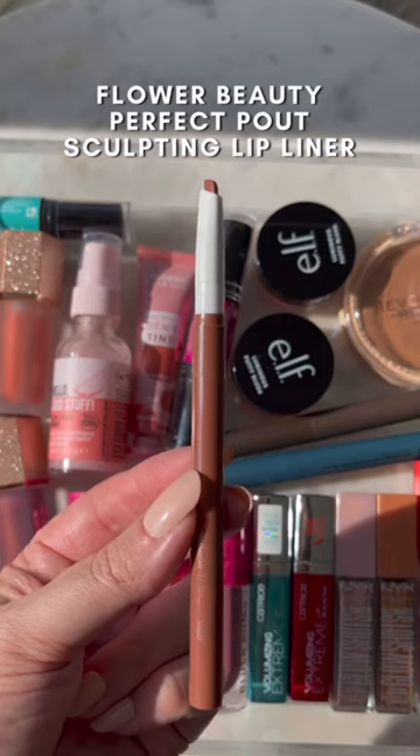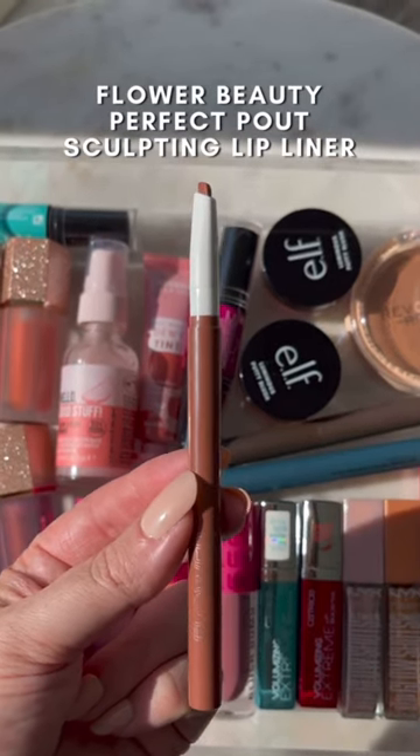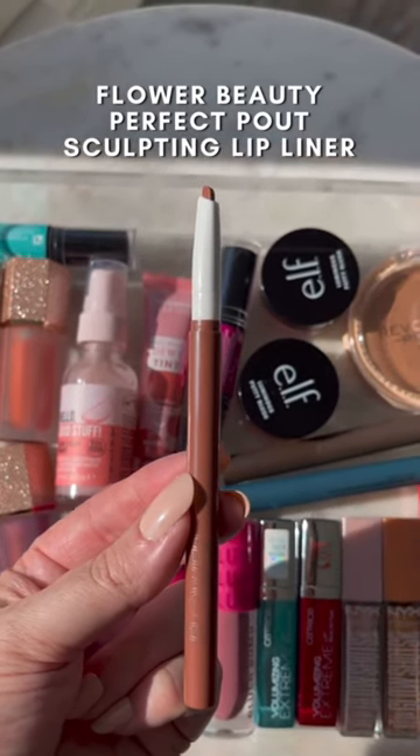This Flower Beauty lip liner locks your lipstick into place all day long, and the triangular shape is perfect for defining the lips.